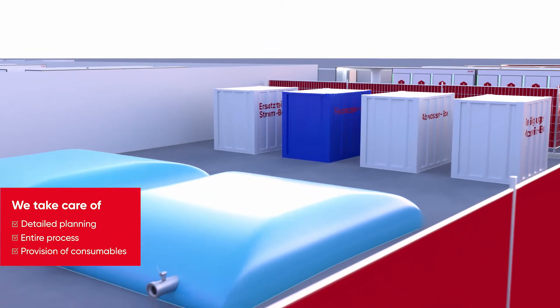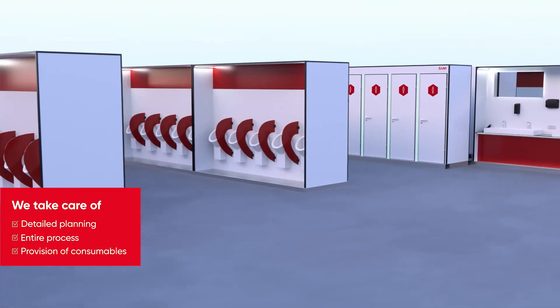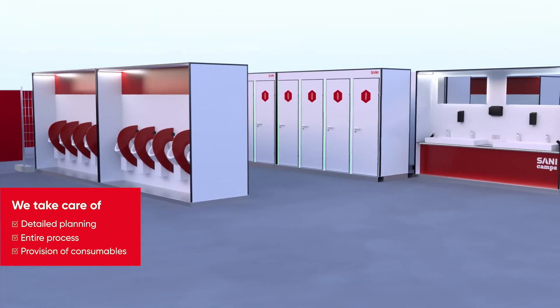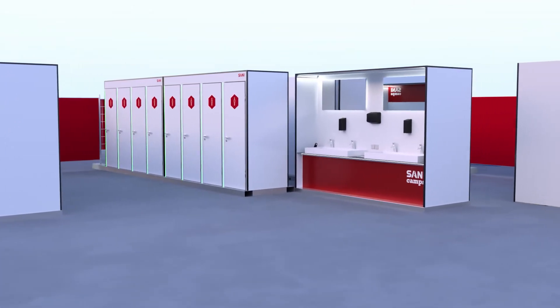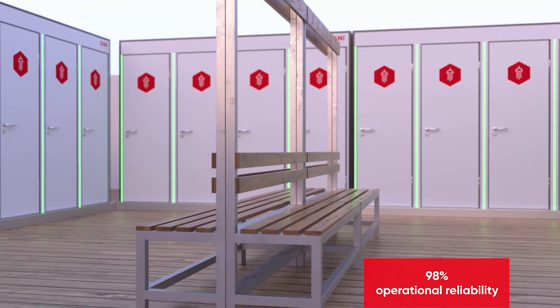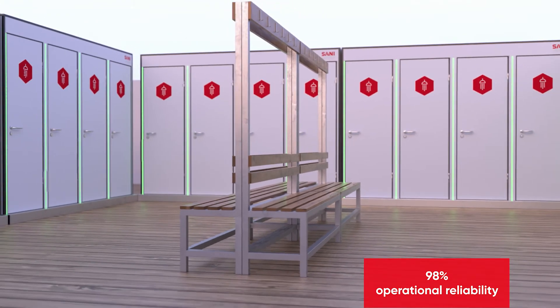We take care of the detailed planning and the entire process, as well as the provision of consumables such as toilet paper or cleaning agents. In conjunction with a Sani team on site, we guarantee 98% operational reliability for the entire duration of the event.